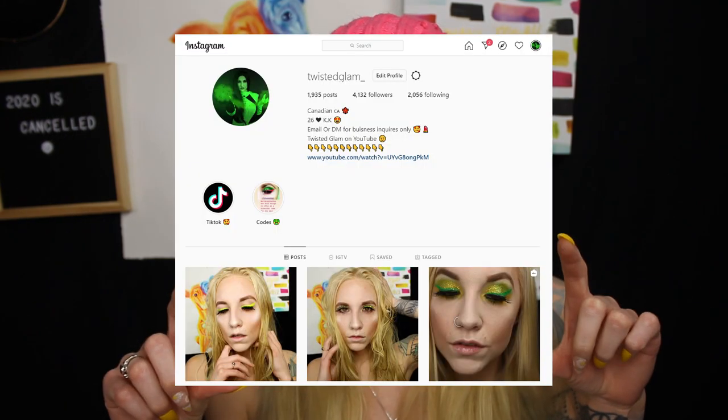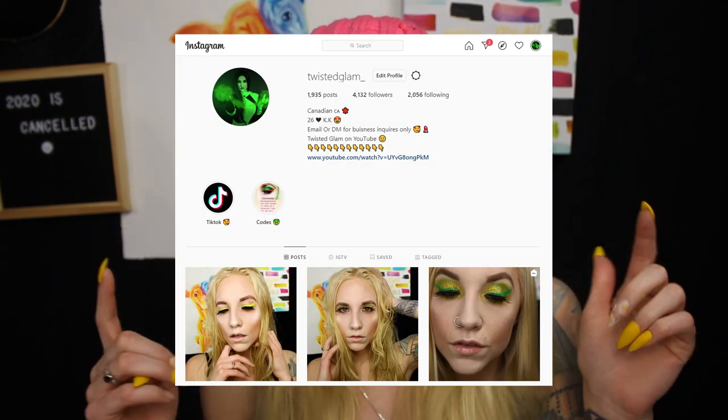Hi guys, it's Ariana. Welcome back to my channel. So for tonight's video we are doing a kind of a random style video, fitting towards my channel because I do a lot of bath related videos, especially on my Instagram stories. So if you guys aren't already following me on Instagram, definitely go check me out there. I will post my Instagram right here and it's also listed in the description box down below.